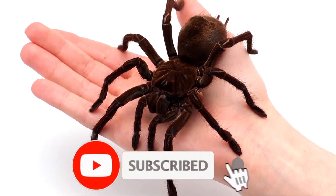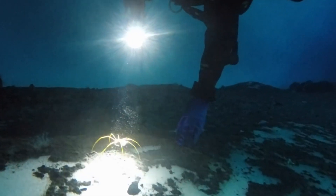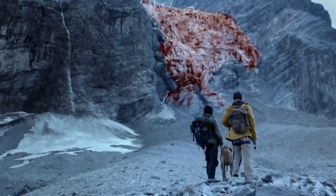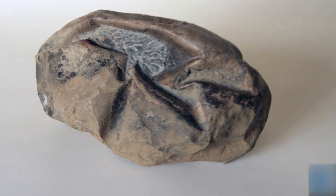In today's video, we will see 60 million ice fish nests, mysterious holes, and bleeding glaciers. But let's start our video from the largest dinosaur egg ever found.